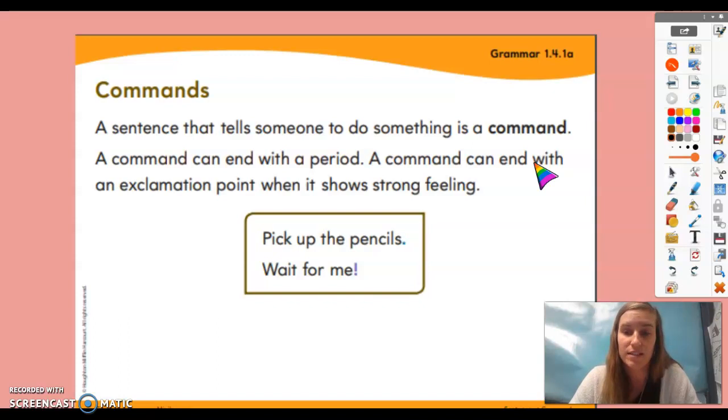We're going to be looking at commands again today, and we're also going to learn how to make those commands clearer. But before we do that, we are going to play Simon Says again, because Simon Says is a game that uses commands — it's telling you to do something.